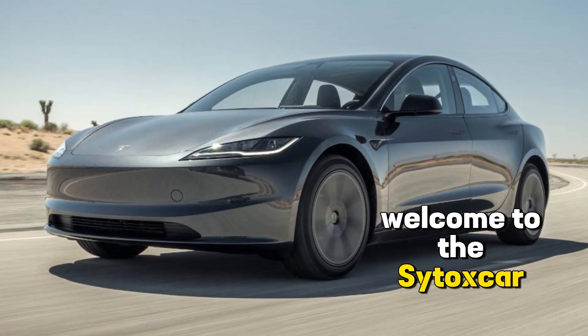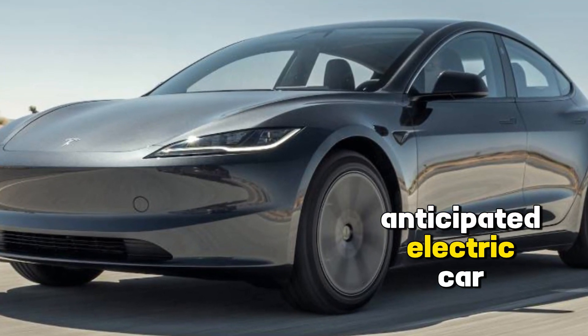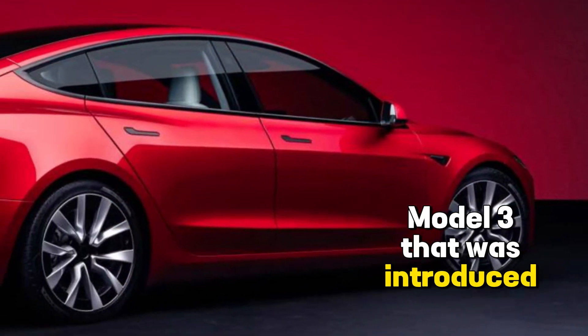Welcome to the Cytoxcar channel. The Tesla Model 3 is a highly anticipated electric car. It is a facelifted model of the Tesla Model 3 that was introduced in 2017.